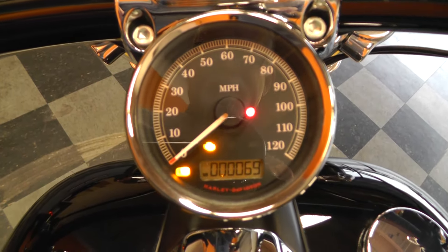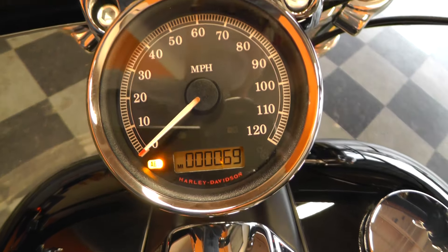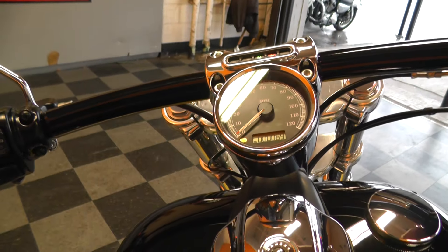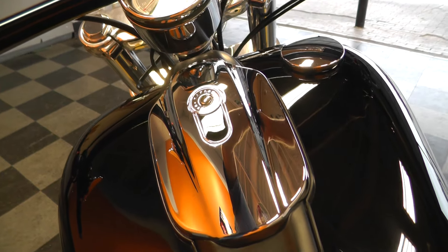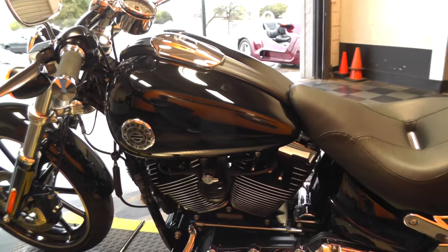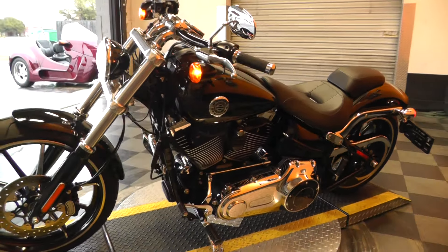This bike's got 69 miles — and that's a lucky number if I ever heard one. Got anti-lock brakes. Let me fire it off and let you listen to it. She runs like a new one.